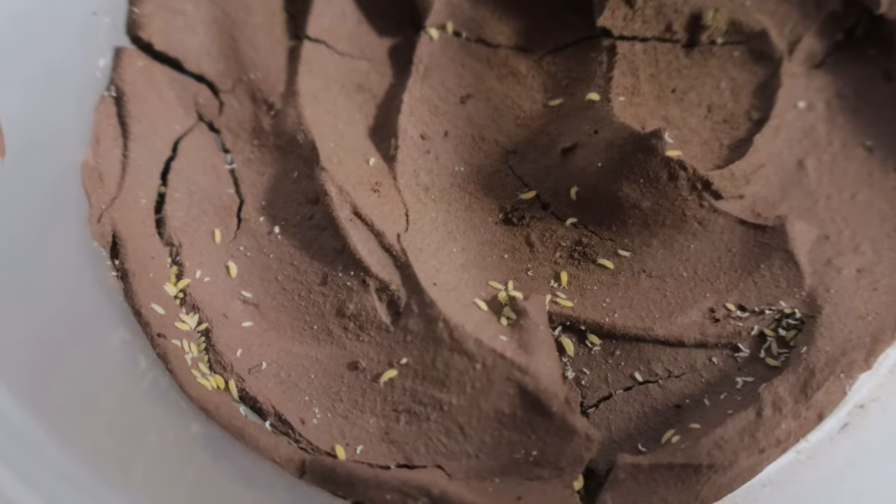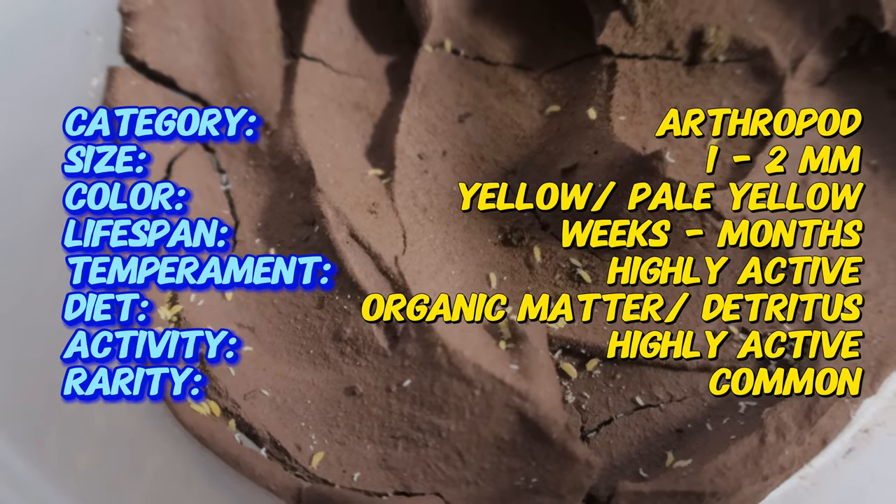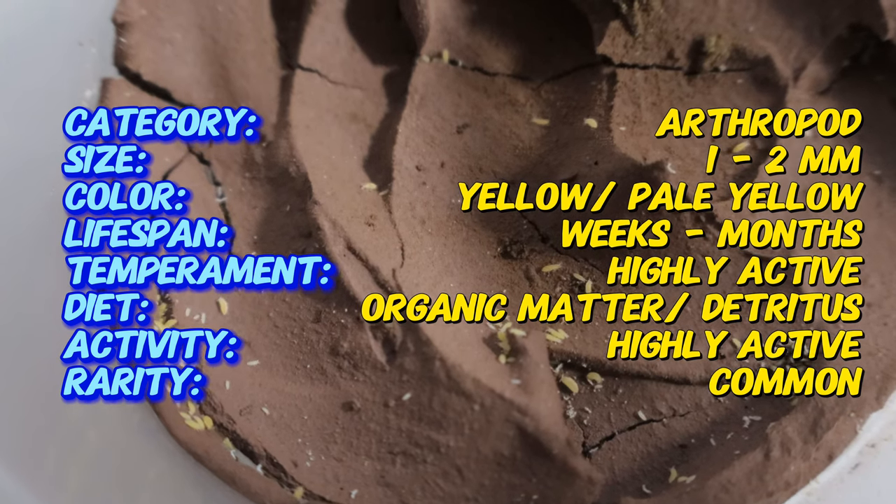Springtails are ancient creatures existing for over 400 million years and are central components of soil ecosystems due to their role in decomposition and nutrient cycling.